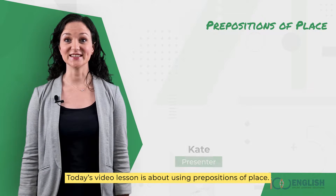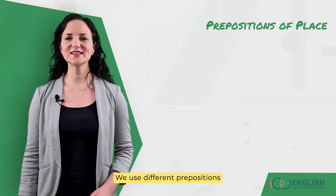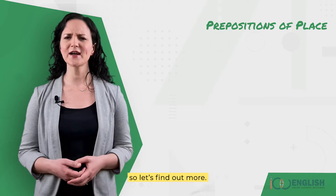Hi, I'm Kate. Today's video lesson is about using prepositions of place. We use different prepositions to describe the position of things in everyday communication, so let's find out more.